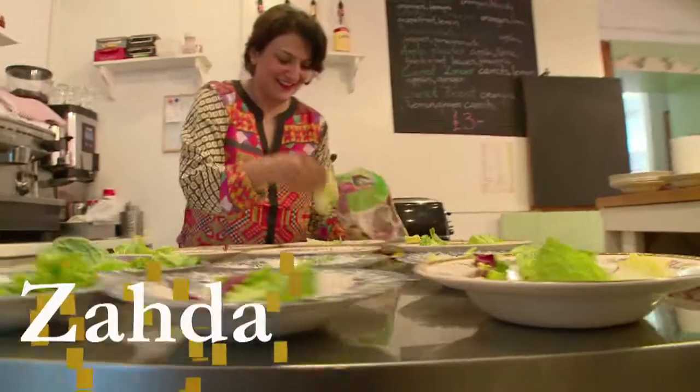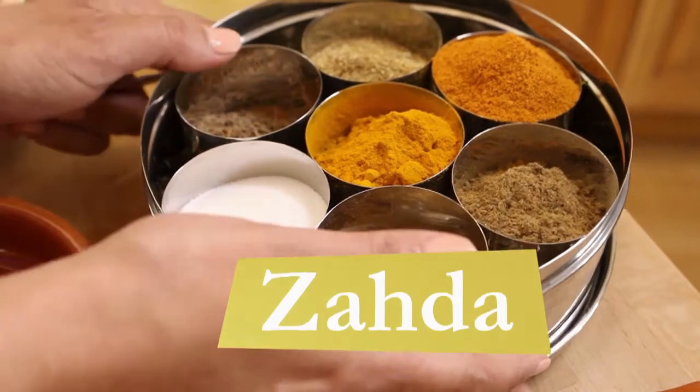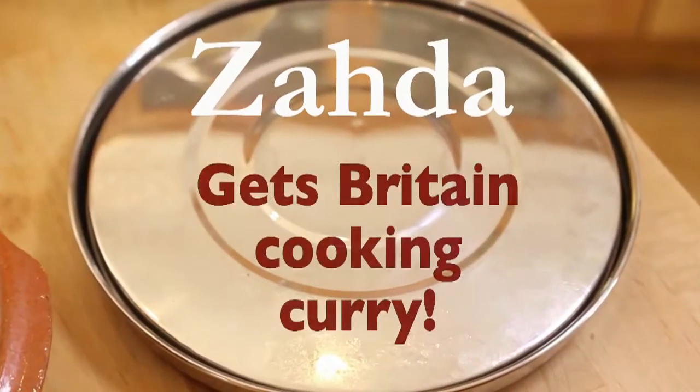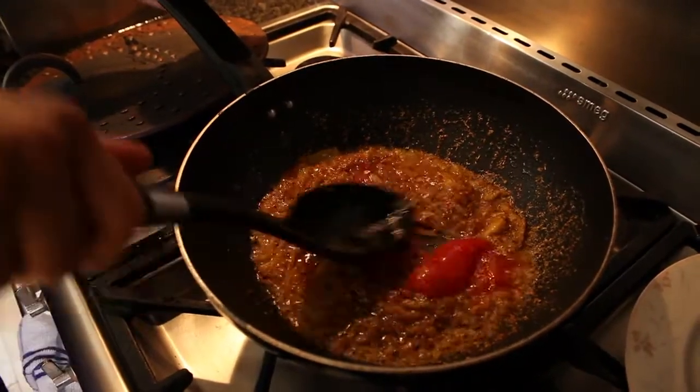My mission is to show people how to cook authentic Indian food and take the mystery out of cooking a curry. My style of cooking is a Punjabi style of cooking. It's very rustic, not too spicy and very tasty.